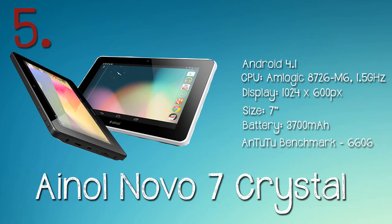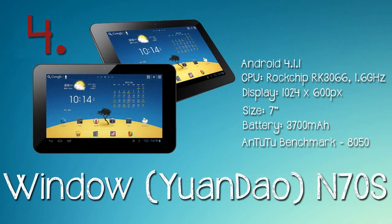I picked the Annual Nova 7 Crystal at number five because it's got a low benchmark score due to the processor, but it's $105, so not too bad.